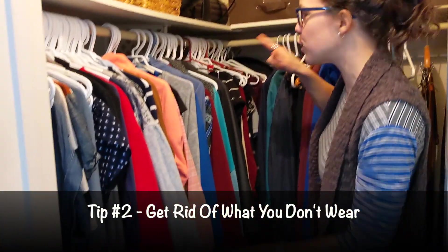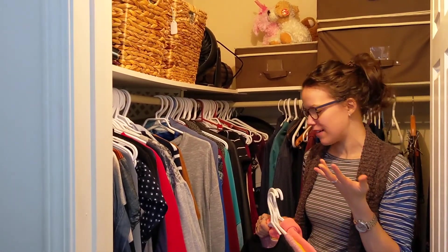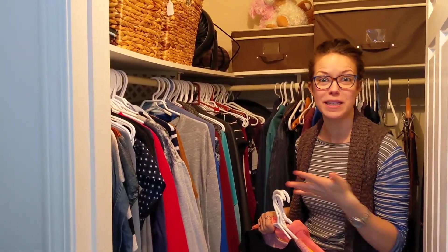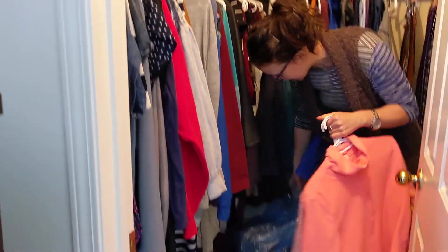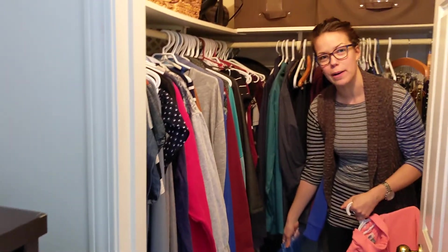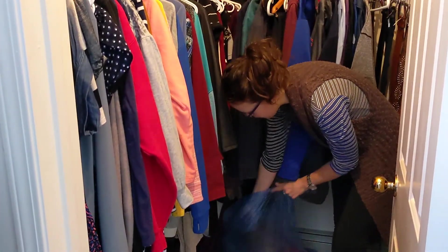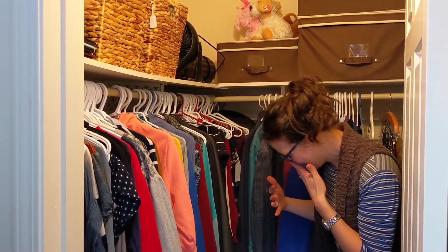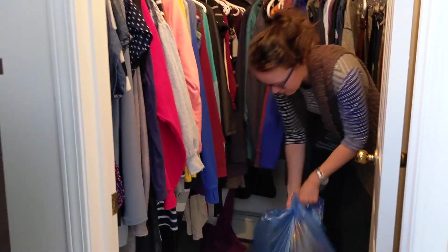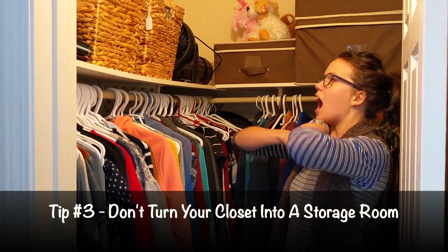So a month later, if you find things you haven't worn and you don't really like them — you're just holding on to them for whatever reason — my recommendation, as I have right here, is to have a bag, basket, or bin for those things you don't want. As you come across an item, just take it out and put it in the bag. That way you avoid that horrible mess of clutter on the ground. This basket is almost full and I can donate it to a thrift store or charity.